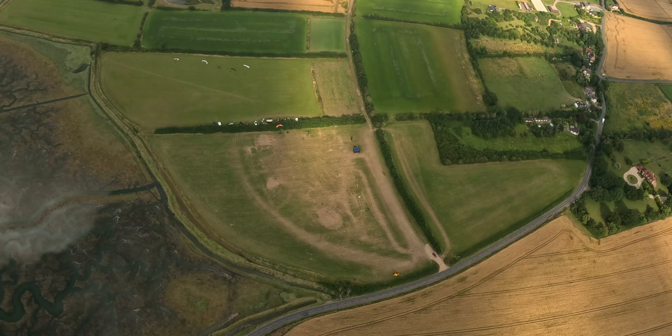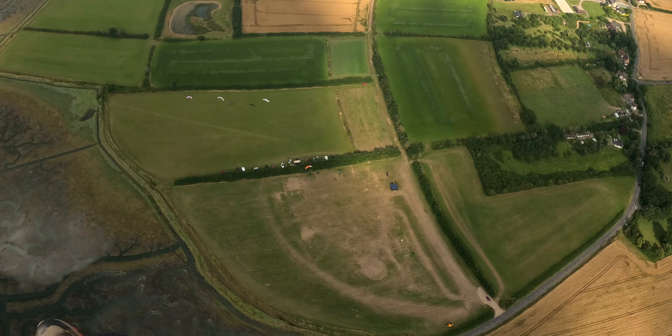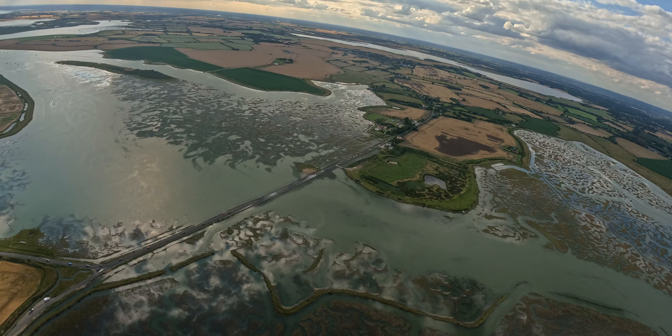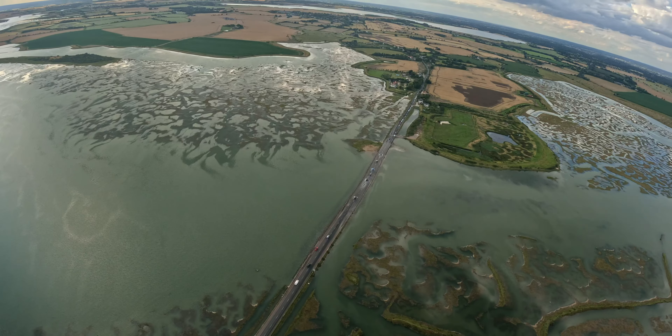So we are at Mersea Island. Eric's coming, he's not here yet. I'm going to go for a flight with Joe, so I'm going to get my wing laid out. Joe is taking off from the other field behind the hedge behind me, so hopefully he gets up.